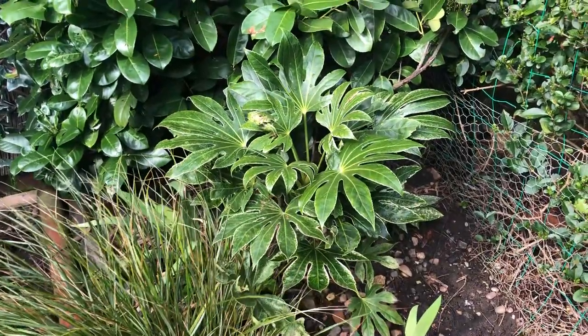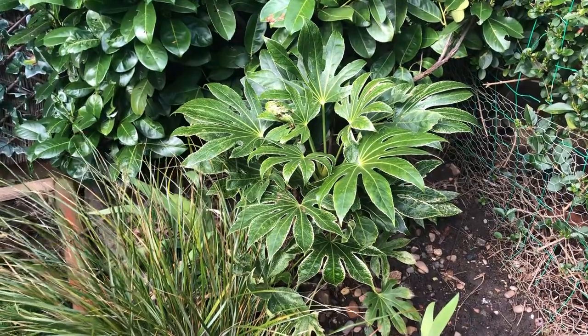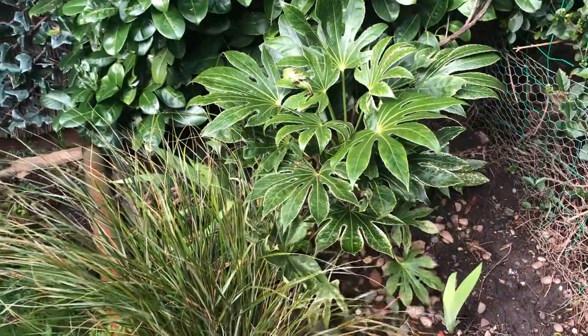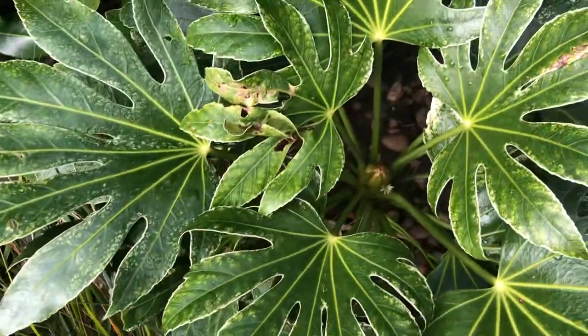Hello, I just wanted to show you the Fatsy spider's web. It's been planted in the ground since last May, underneath this cherry laurel. I just wanted to show you it's come through winter and it hasn't really taken any damage.